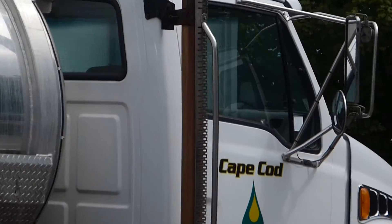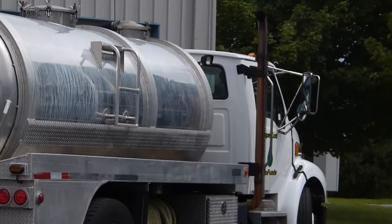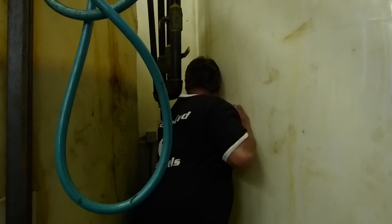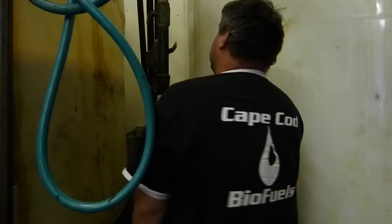All the oil we produce out of here goes back into everybody's home heating. Stay local, help the local economy — that's our big thing, that's why we started. Right now we can run about 2,400 gallons a day, and with a new system we can probably do 4,800 gallons. But we have to get all the restaurants on the Cape to be with us — that's our goal.